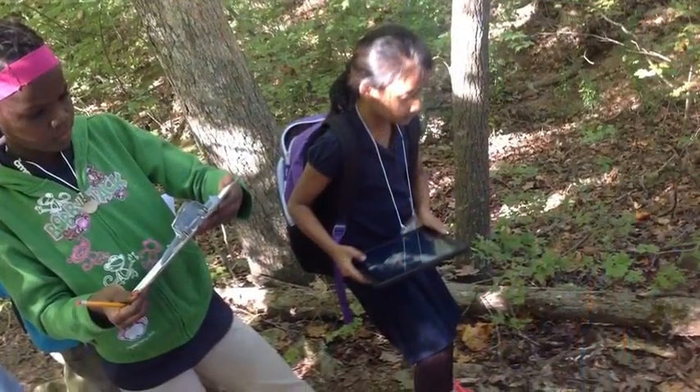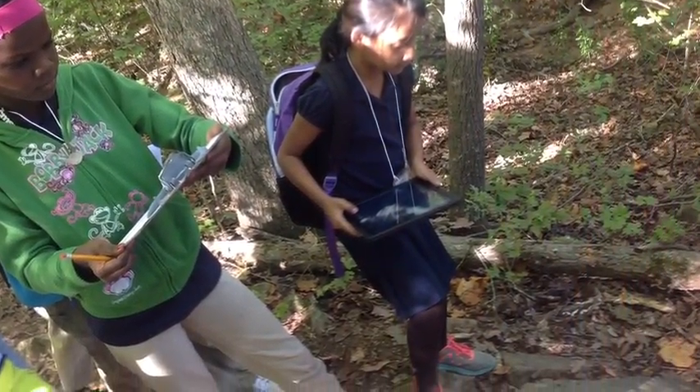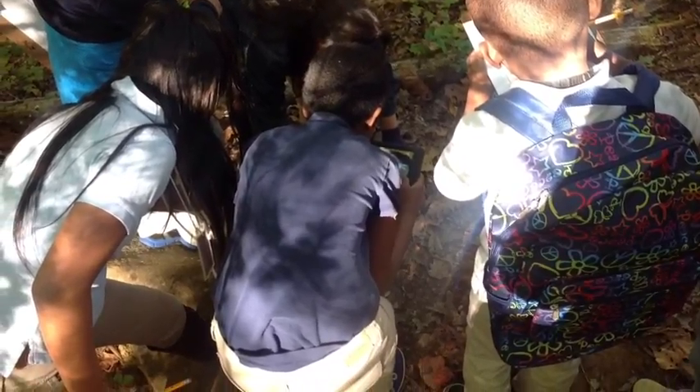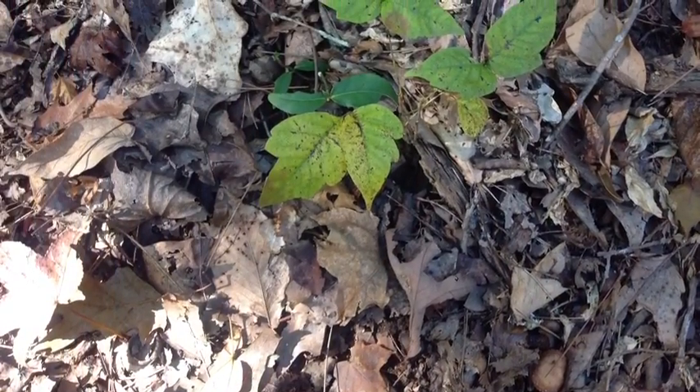The second and third graders partnered up and used the iPads in order to document and research items that they found. For example, students learned about the plant poison ivy and how it could make them itch.